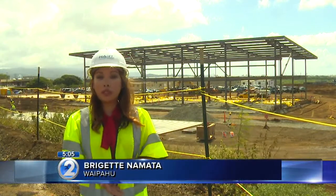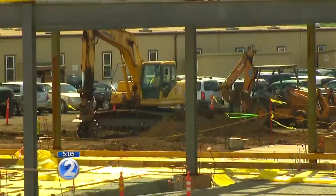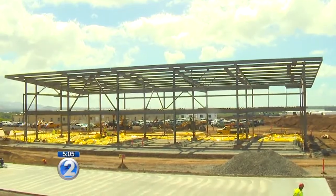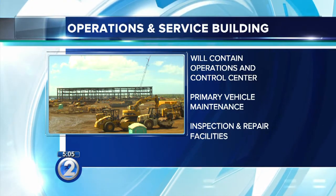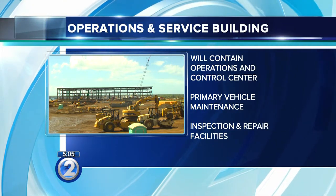Behind me is the new Rail Operations and Control Center, a 200-million dollar project that's going to include four major structures. The trains will come in, and they'll be maintained, cleaned, and put to bed at night to rest. From the Operations and Servicing Building, staff will monitor and control all rail transit vehicles as they move through the system. It's a fully automated track system, which means no drivers get in these cars to move them around the site — they're all controlled.